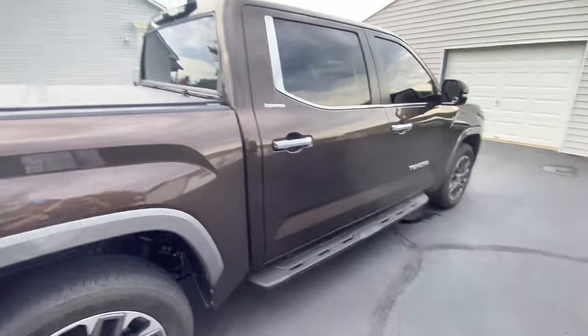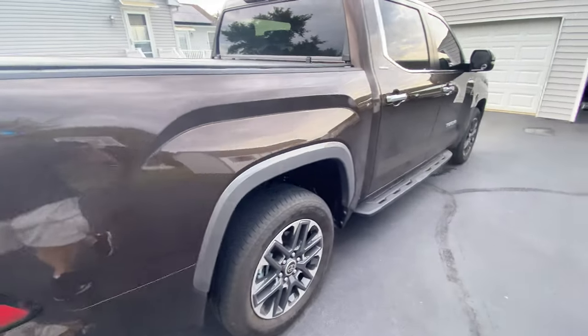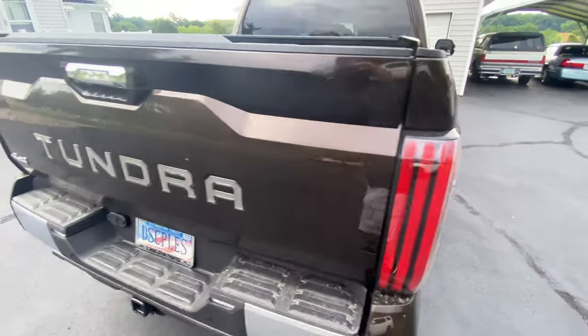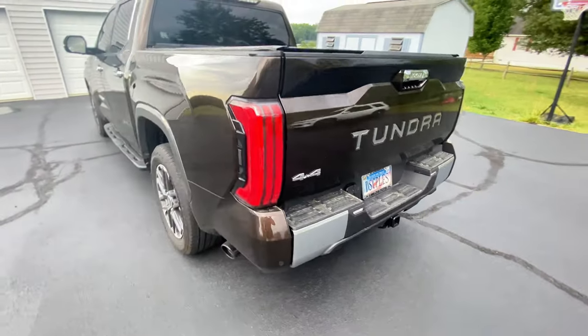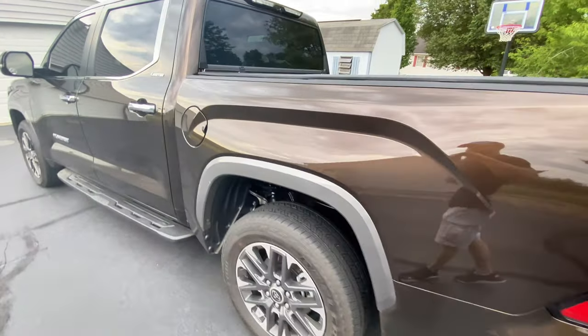We got the latest crash test from the Insurance Institute for Highway Safety. If you hear firecrackers in the background, that's because it's the 4th of July. I recently saw the latest crash test for the 2022 through 2024 Ford Expeditions — oh my gosh, the most unsafe large SUV that you can buy. Safety is so, so important to me. I was a fatal crash reconstruction officer for seven years and I worked a lot of fatal crashes — I saw a lot of people killed in vehicle crashes.